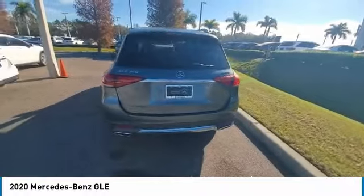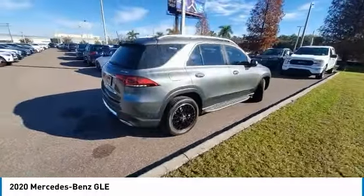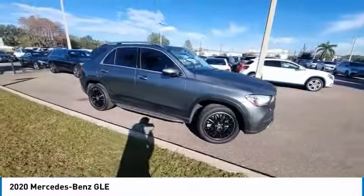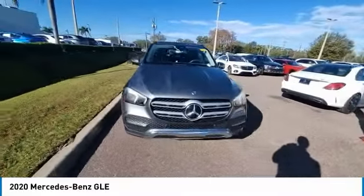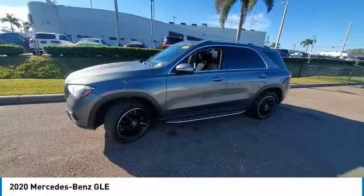This vehicle offers reliability and good looks at a great price. So come in and take a test drive today. For more information, visit GLE.tv on the internet.